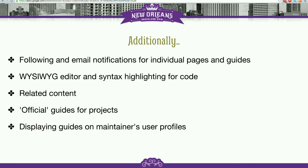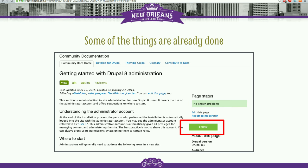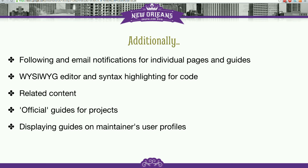A real WYSIWYG editor is on the list as well as syntax highlighting. Syntax highlighting is already there right now on the pages, but WYSIWYG is not yet. We're working on CKEditor and it should come soon.